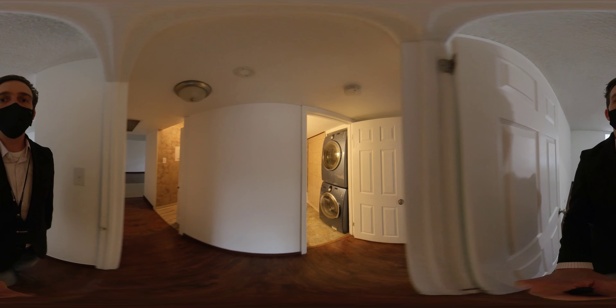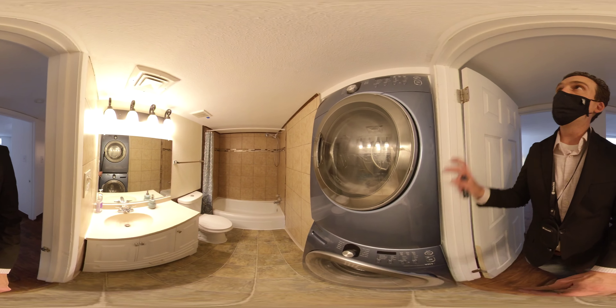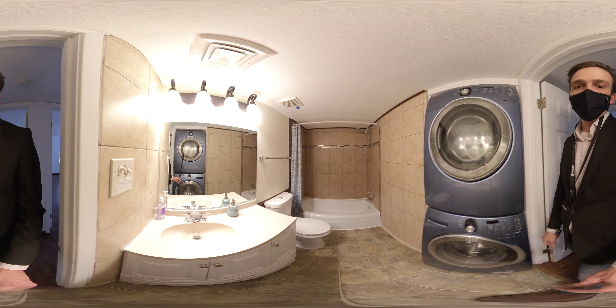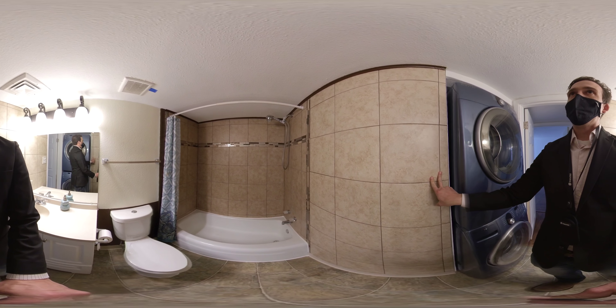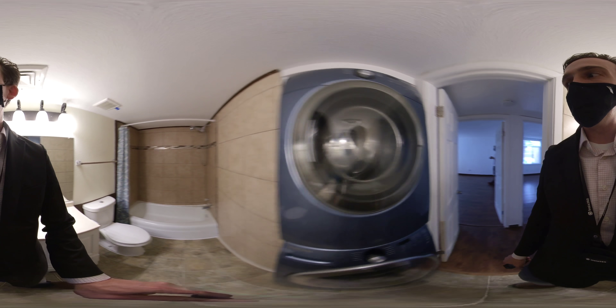And then in here, a bathroom. They've put the laundry in the bathroom. Really nice laundry machines. Lower vanity, linoleum floor, kind of weird tile on the wall again that doesn't exactly match the tile around the tub.